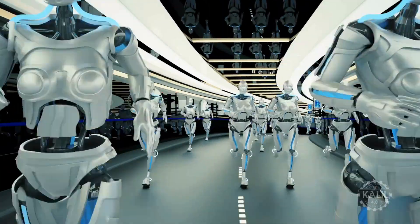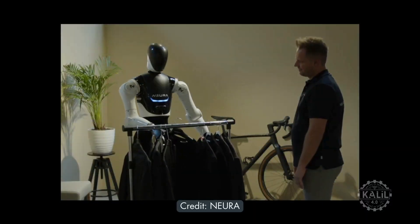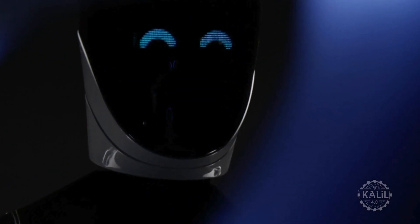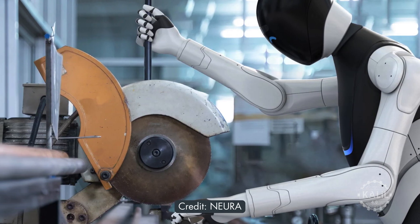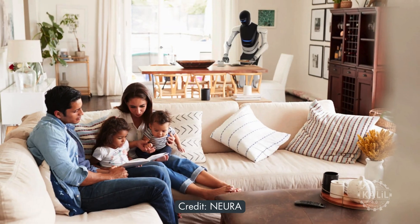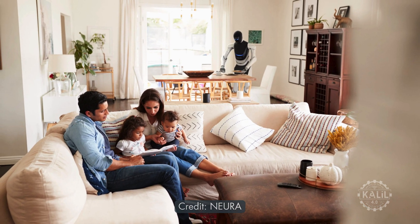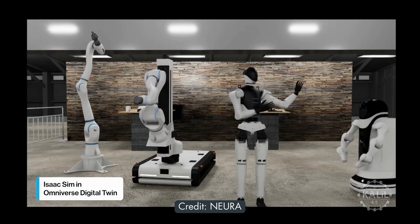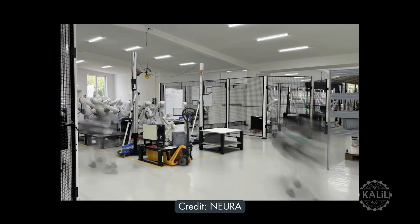The AI robot has sensors for multimodal interaction and 3D vision for recognizing objects and environments. Its force torque sensors give it a sense of touch. The robot also has a touchless human detection sensor. With interchangeable forearms, the 4NE1 is designed for an array of tasks in industrial and domestic settings.